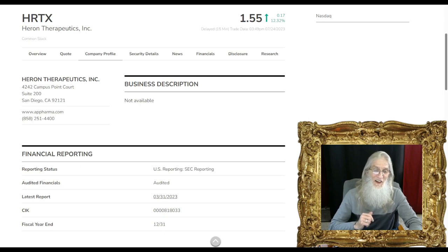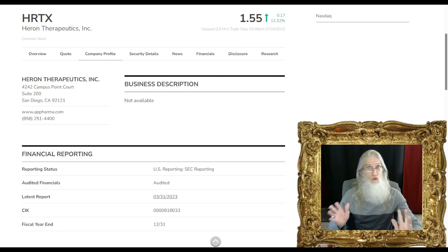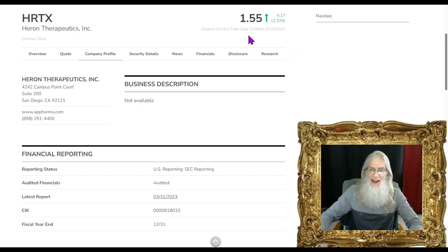The first stock we're taking a look at is HRTX — Heron Therapeutics. This is a biotechnology company, not one of my favorites to share normally because of the technical terms I have to read and explain. But I get away from all of that with this one. She's got a sweet chart — an atypical breakout chart that looks ready to break out — and she's got news and catalysts. HRTX finished the day at $1.55 with just over 12% gains.